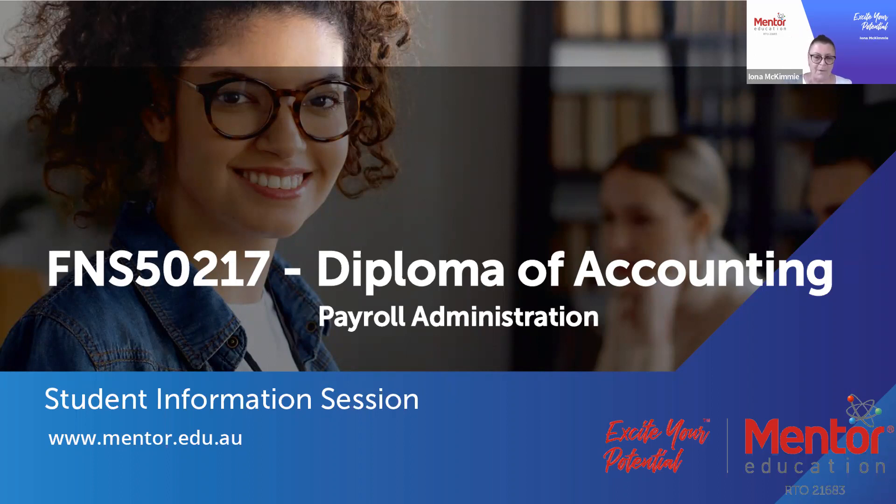Every day when we work in accounting roles, especially in small and medium-sized businesses, we have to do payroll and there's a lot involved in managing and administering a payroll. So what we've done is we've developed a new course which really does focus on payroll administration.